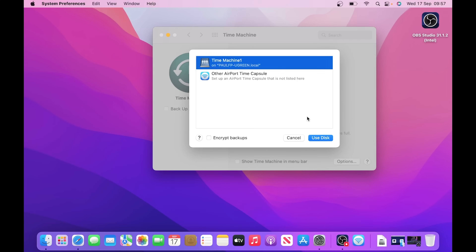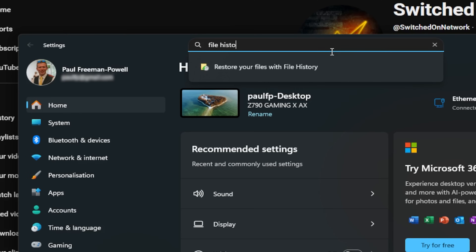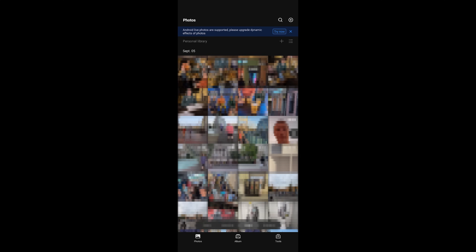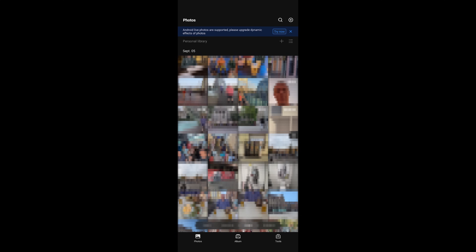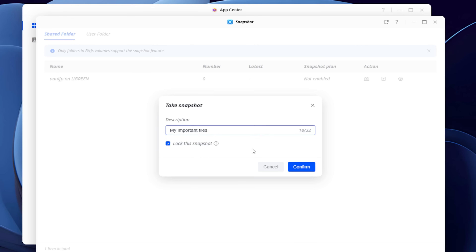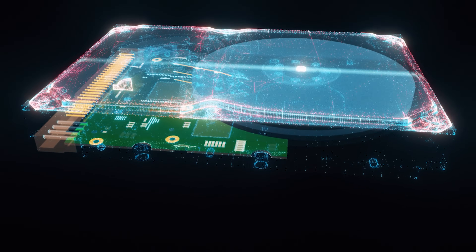On a Mac, point Time Machine to a NAS share, or on Windows use File History or any other backup client. On mobile, the Ugreen app can auto-backup photos over Wi-Fi so you never have to worry about losing precious family memories. For even more peace of mind, you can set snapshots on critical shares on the NAS, so if something gets deleted or encrypted by ransomware, you can easily roll back.